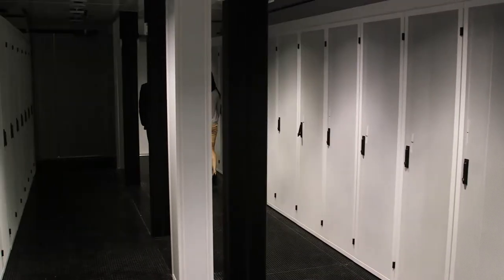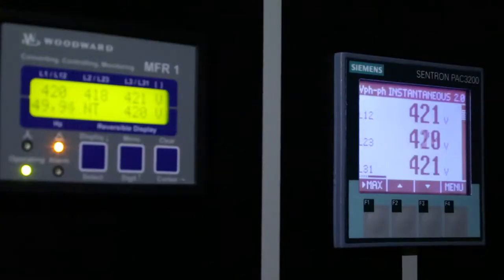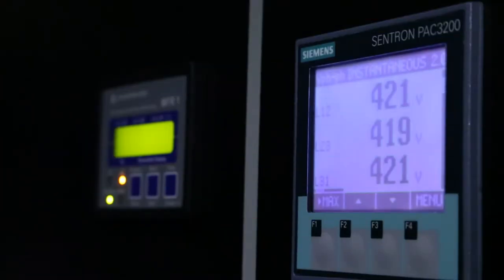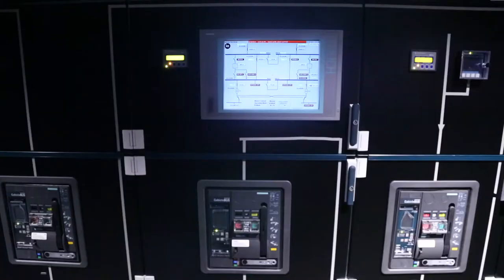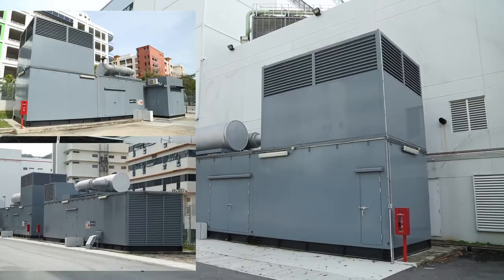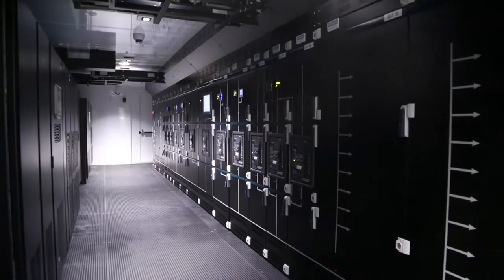The modules are also designed with concurrent maintainability in mind, so if maintenance is required or if a component should fail, there is a backup ready to take its place. At the core of our redundant systems is power management. We have generators on constant standby and redundant UPS power modules guaranteeing uninterrupted power to your equipment.